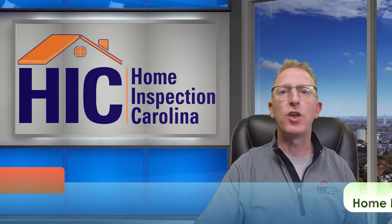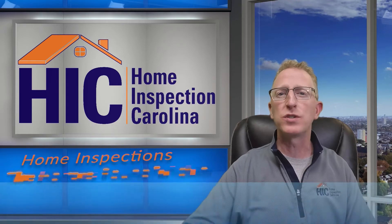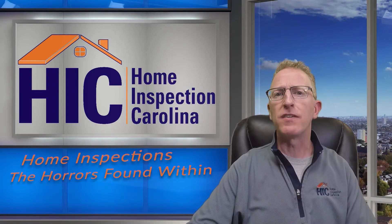Hello, my name is Chip Sprague with Home Inspection Carolina, and on today's episode of Home Inspections: The Horrors Found Within, we're going to take a look at a foundation that's got some major structural issues, and we think we know what the cause of those issues are. Stay tuned.